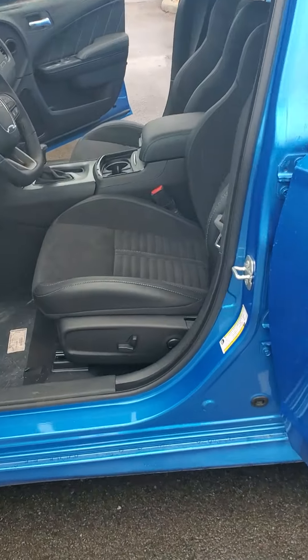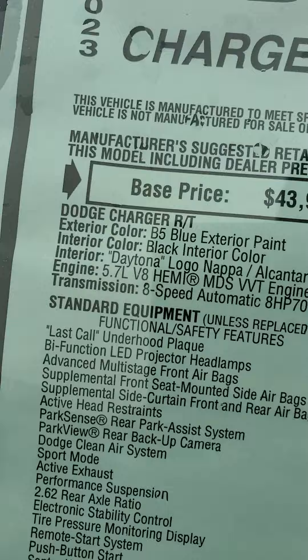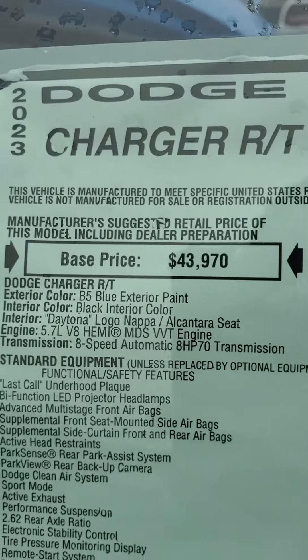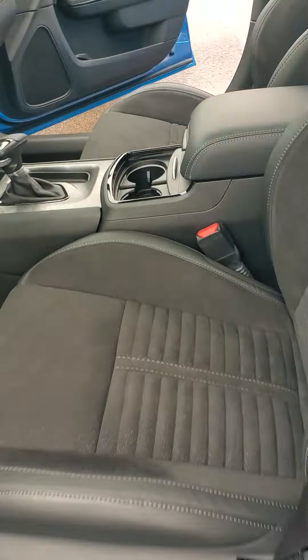Let's take a look at the interior. They do have leather lined with cloth — that's like a suede. Let's see what it says. The interior is a Daytona Logo Napa Alcantara seat, so it's a little bit of leather and a little bit of suede.